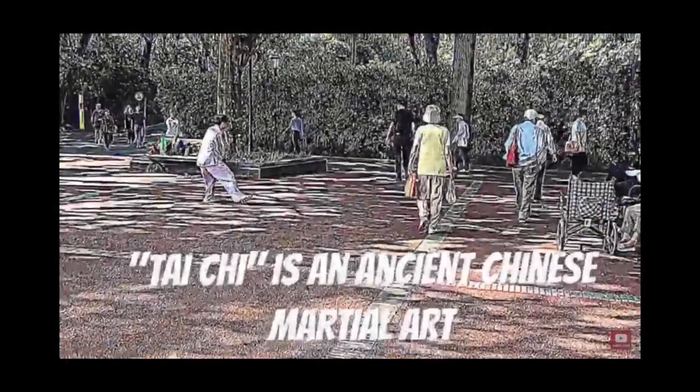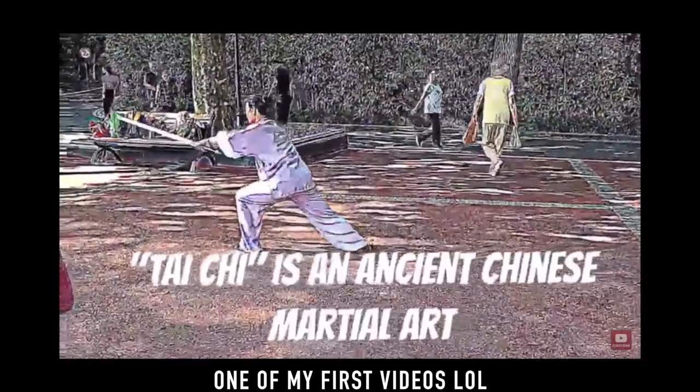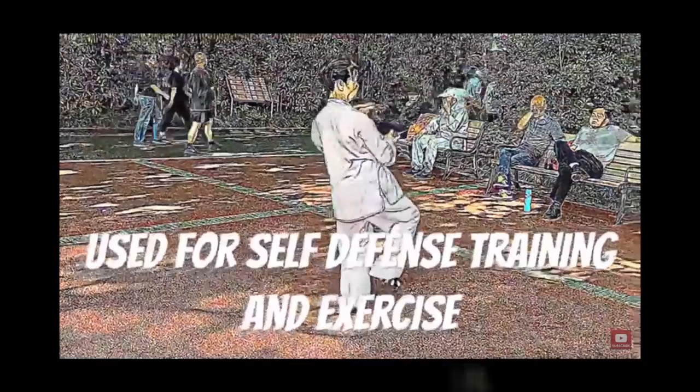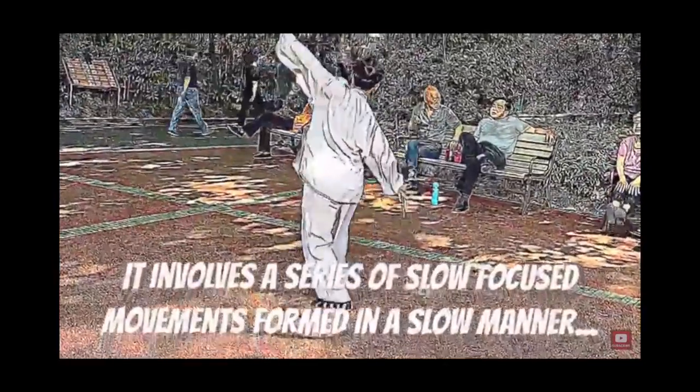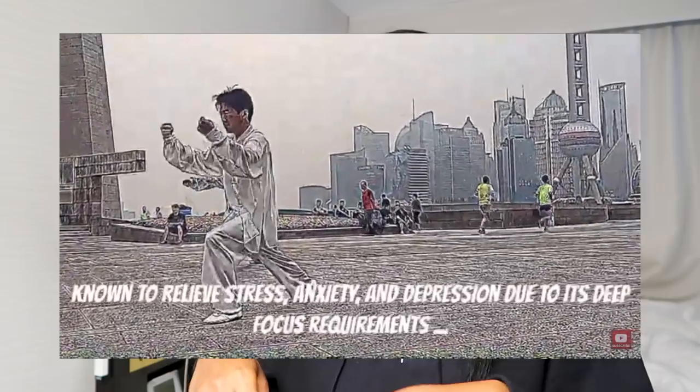I loved getting up at 5am in China. All the old people go to the park and do Tai Chi — serious Tai Chi, including sword Tai Chi. They're extremely active. When I moved to China I stayed for a year and a half, then went back to America — and it was like a slap in the face realizing the major differences. I realized how many sick people there were in America compared to the east.